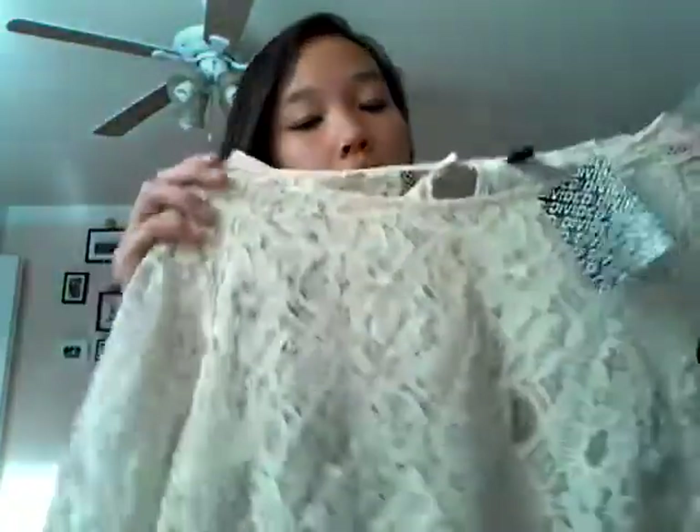And this lace shirt — I was going to get it for $15 when it first marked down. But then it marked down again to $10 and it was an additional 50% off, so this was only $5. I was really glad that I didn't get it when it was $15. It's a cream lace shirt.